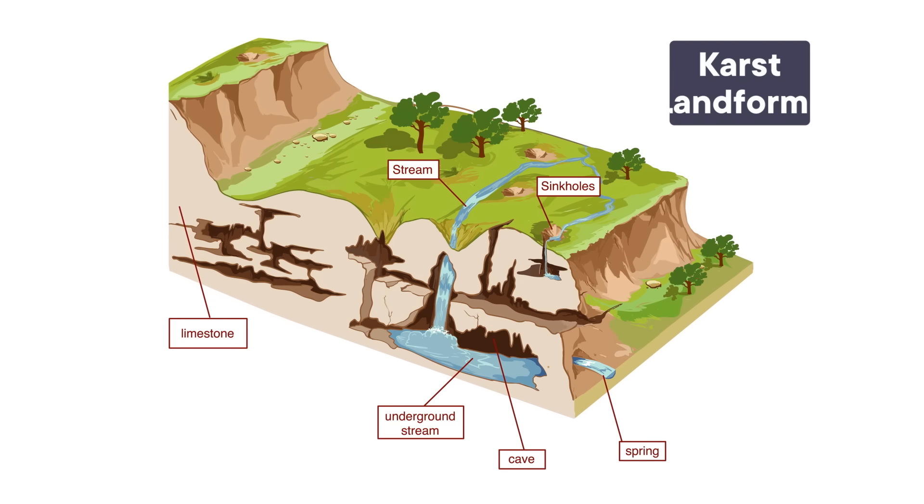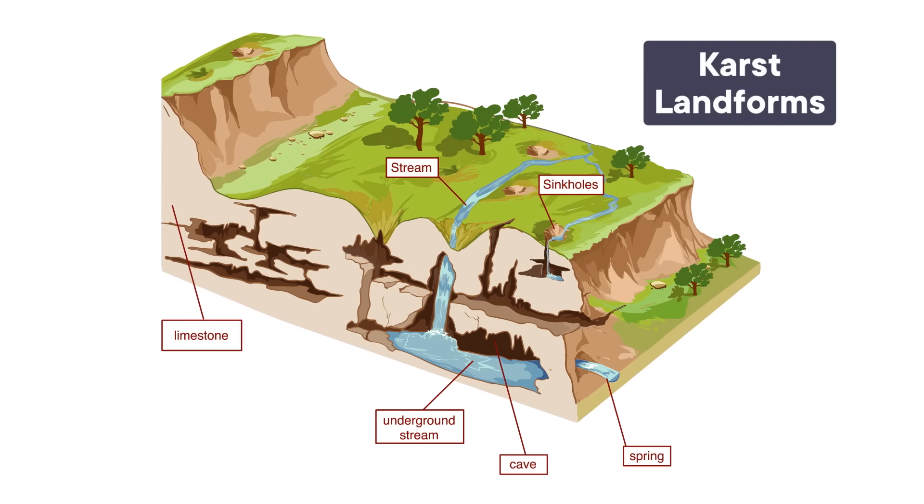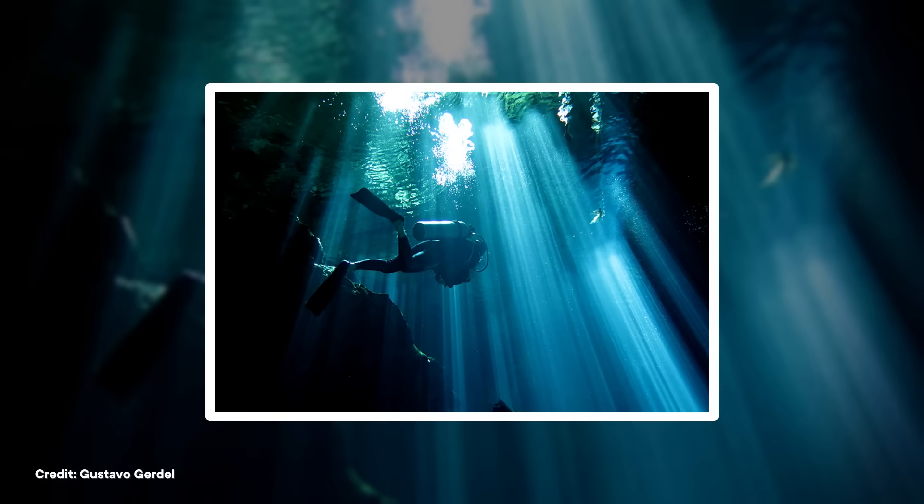Features like these created by carbonate erosion are called karst. The Yucatan is one of the Earth's largest karst aquifers, extending across 165,000 square kilometers. This includes the largest underwater cave systems on the planet. When rain falls on the peninsula, instead of flowing over the surface through rivers, it flows into the ground through cracks in the limestone and becomes part of this network. In the aquifer, rainwater forms a layer of fresh water that is up to 100 meters thick, which floats over top of salt water that seeps in from the nearby ocean.